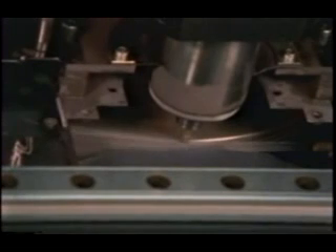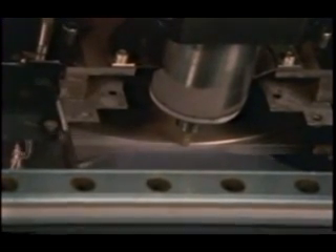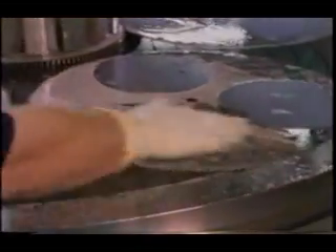The wafers are scrubbed and the edges are rounded off and beveled to reduce chipping. The wafers are then ground smooth on both sides to obtain a consistent flatness and thickness from wafer to wafer.